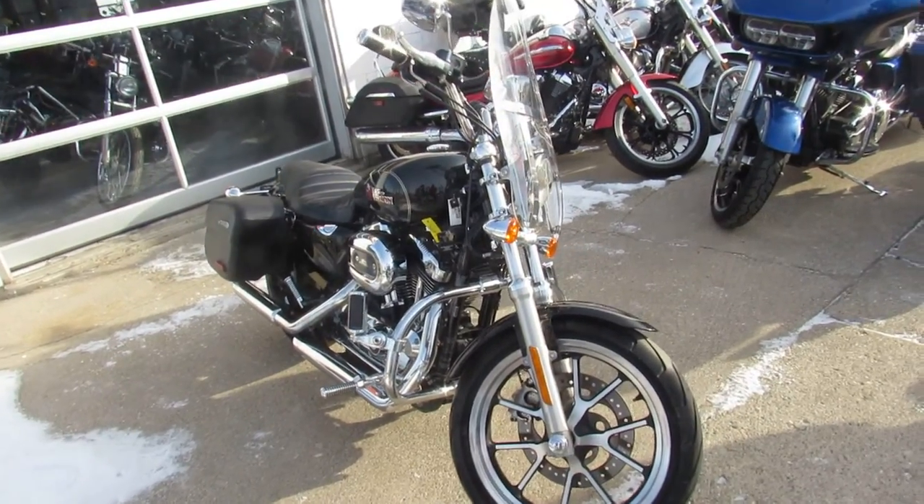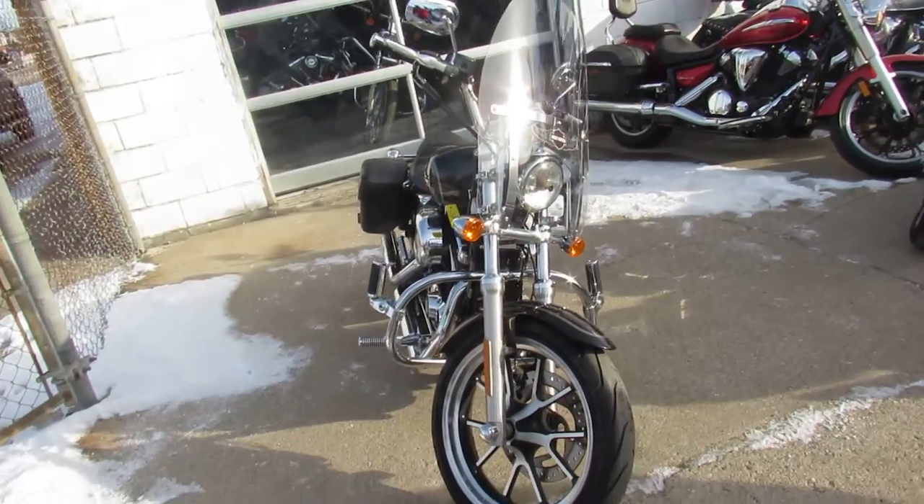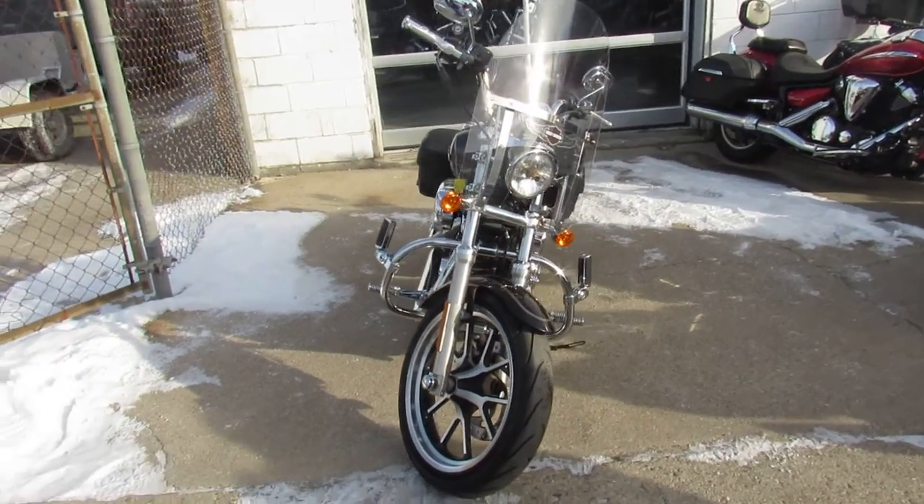We got 25 used Sportsters. We got over 400 used Harleys. Anybody looking for a bike, I can tell you, if you can't find it here, you're not willing to ride.